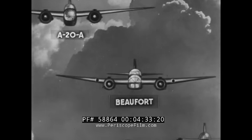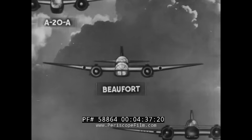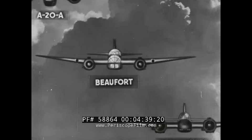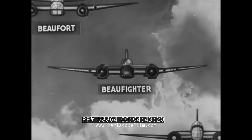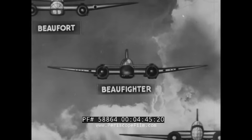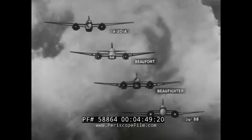The second airplane is the Beaufort bomber, a first cousin of the Beaufighter, as its appearance shows. Next comes the Beaufighter itself. And at the bottom is the Junkers 88.